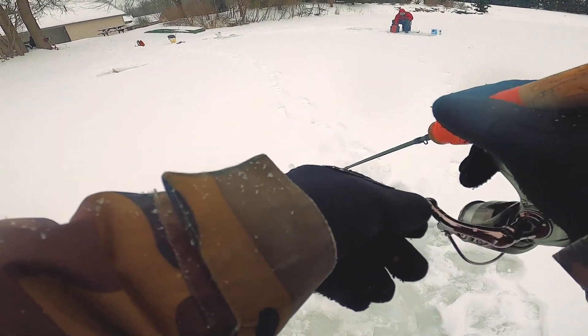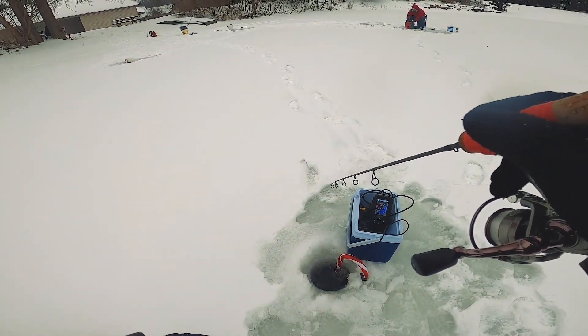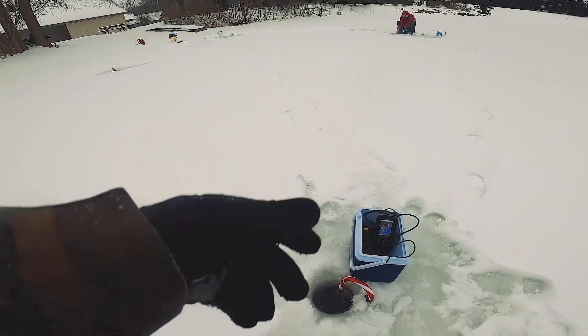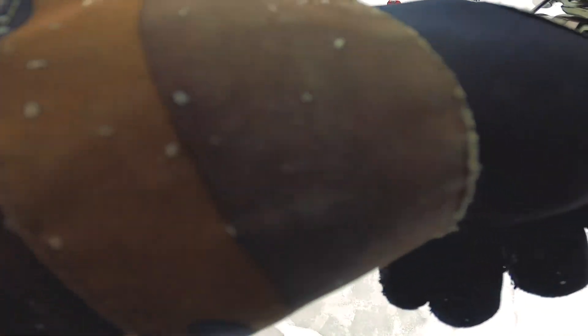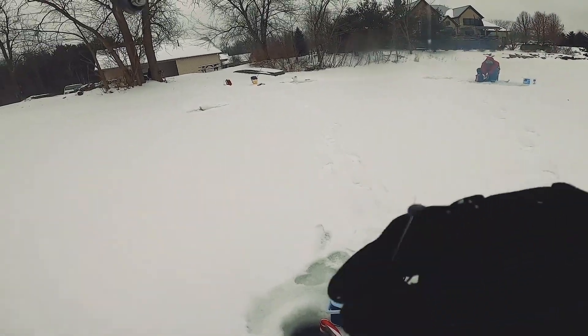I'm getting bit. Come on, eat it. I know there's fish down there. I just got bit real good — he took my minnow. All right folks, we found them. Trying to switch to the Guggen rod. I said I was going to do it, I'm going to ice fish with the Guggen rod. I just had to locate the fish first.